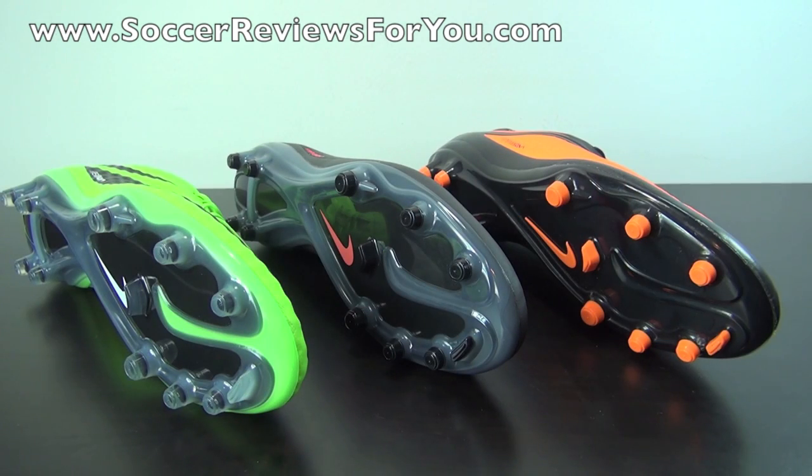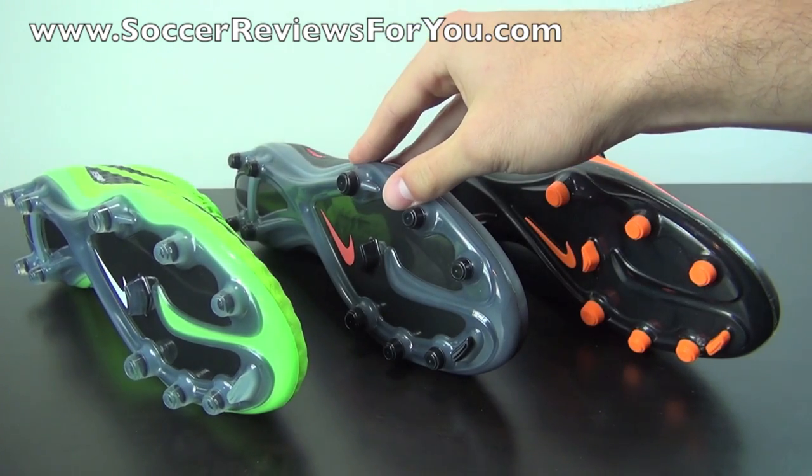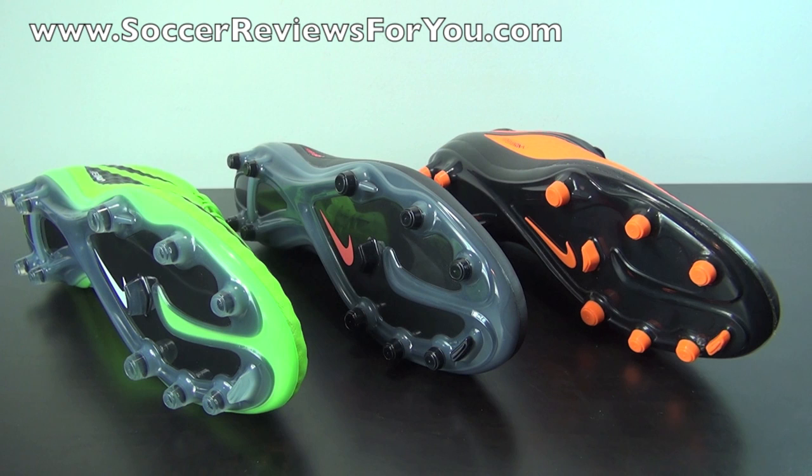When it comes to the sole plates and stud patterns featured on the entire Hypervenom line, there isn't a lot of variation going from the top end Phantom to the low end Felon. In fact, the top end Phantom and first takedown model Fatal feature the exact same sole plate and stud pattern, which is a unique feature of the Fatal and makes it a very good value overall.